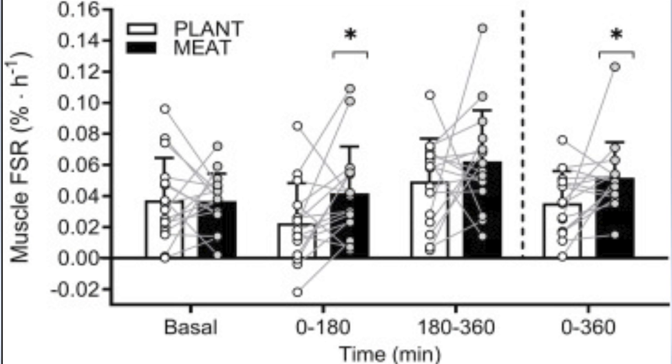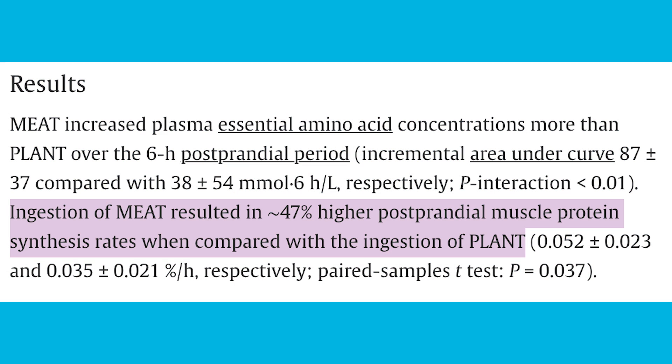What did they find? When it came to muscle protein synthesis, there were no differences at baseline between the groups. Early on there was no significant difference, but it looks like the omnivorous group had a bigger response. By a couple hours in, there was a significant difference that maintained itself, with the omnivorous group showing a higher rate of muscle protein synthesis. Over the six hours post-meal area under the curve, they found about a 47% greater total rate of muscle protein synthesis in the omnivorous group compared to the plant-based group.